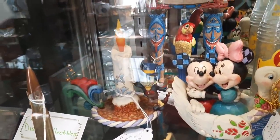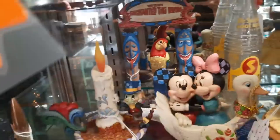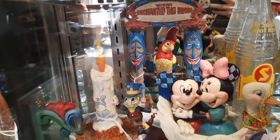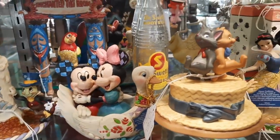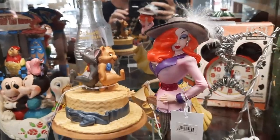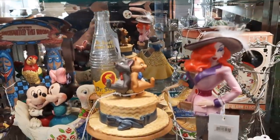Next door to it, Jenny noticed these Jim Shore Disney pieces. The one in the back is the Enchanted Tiki Room with the bird on it. There's also the Aristocats with the two kitty cats on the hat, Snow White, and then Who Framed Roger Rabbit — that movie was amazing because it combined real people with cartoons.